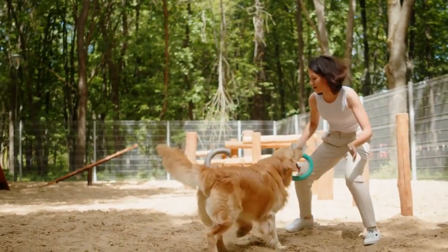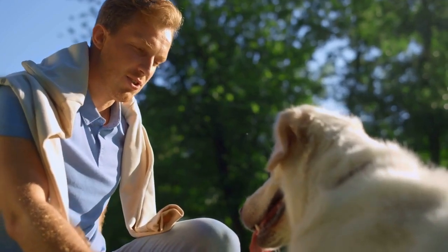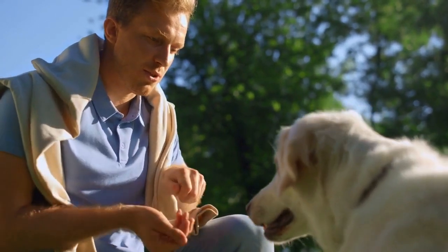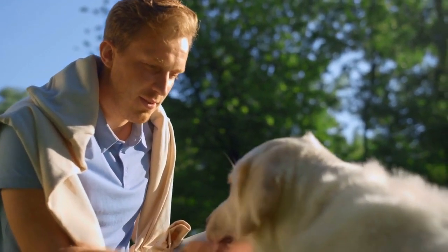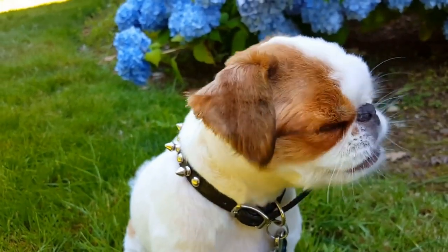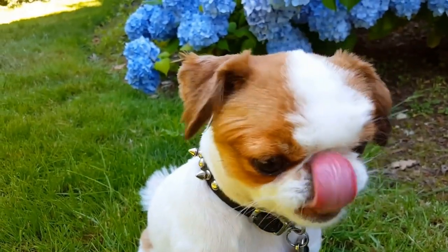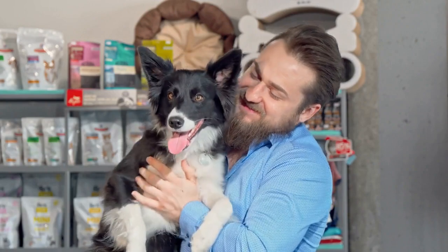Positive reinforcement is key to successful training. This involves rewarding your dog with treats, praise, and affection for successfully completing tasks, and ignoring or redirecting undesirable behavior. Positive reinforcement helps your dog learn what behaviors are expected of them, and motivates them to continue working towards their goals. It's important to use positive reinforcement consistently throughout the training process.